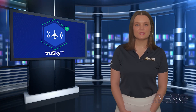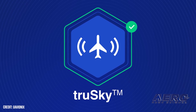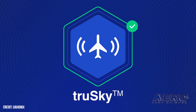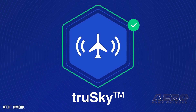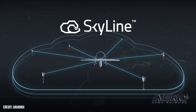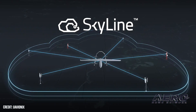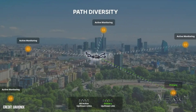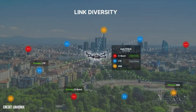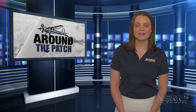UAVionics introduces TrueSky ADS-B Spoofing Detection. UAVionics announced the imminent introduction of its TrueSky ADS-B spoofing detection for the company's Skyline uncrewed aircraft system beyond visual line-of-sight services. The innovation bolsters pilot and air traffic controller confidence by scrutinizing a given aircraft's ADS-B signal and validating that it is indeed originating from the subject aircraft and not being fraudulently broadcast as a means to fake or spoof the signal. That's it for today's trip around the patch — let's get back to the rest of the news.